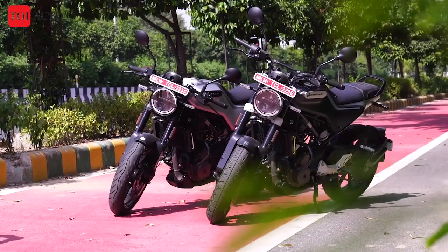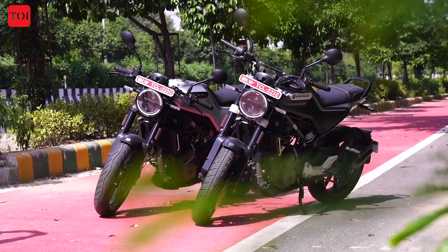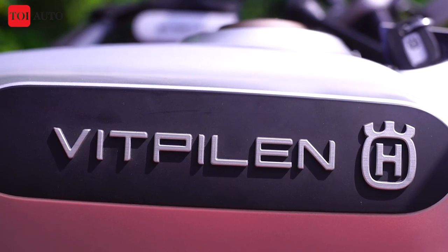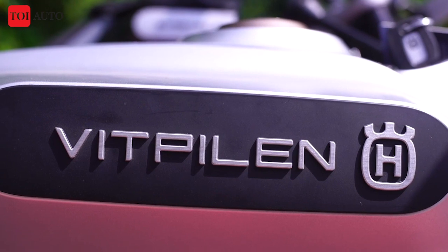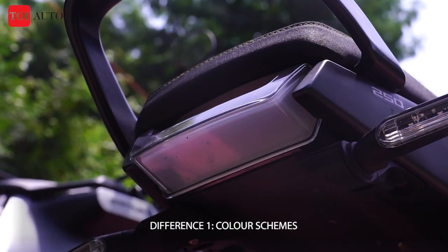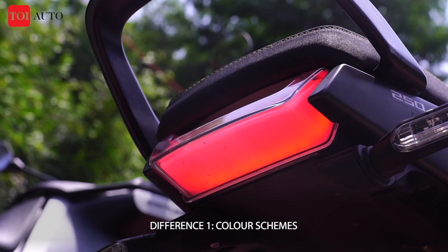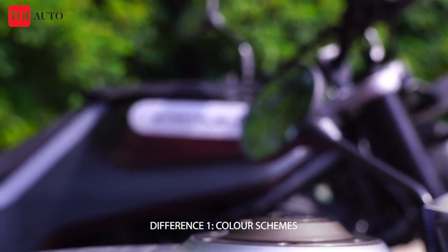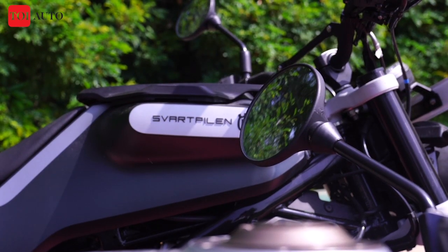The Husqvarna twins have identical bodywork but flaunt not-so-identical colour schemes. The Vitpilen 250 gets a dominant white colour scheme with a white fuel tank and a contrasting grey tail section with silver accents all over the body. The Svartpilen 250 gets a dominant dark grey colour scheme with a silver tail section and white accents across the body.